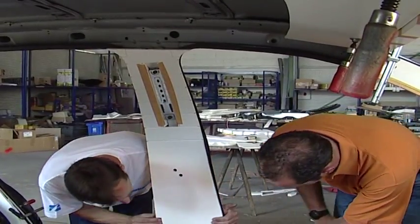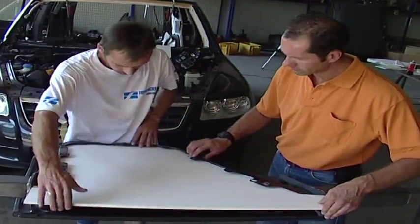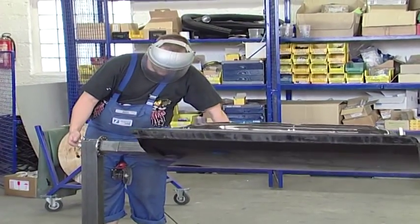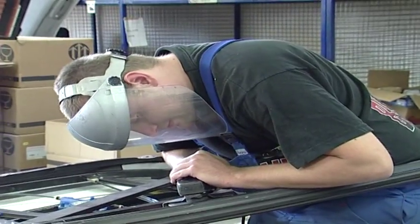Doors are an essential feature on any armored vehicle. With specially designed tools and JIG template frames, the doors are prepared for the armoring process.